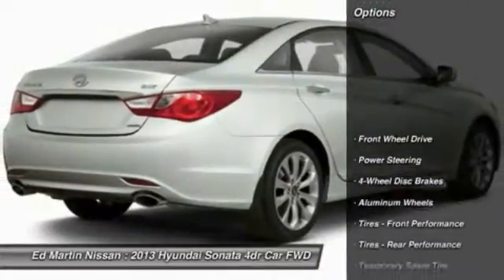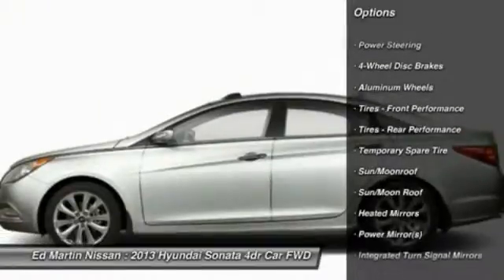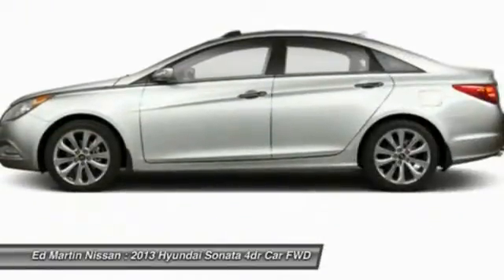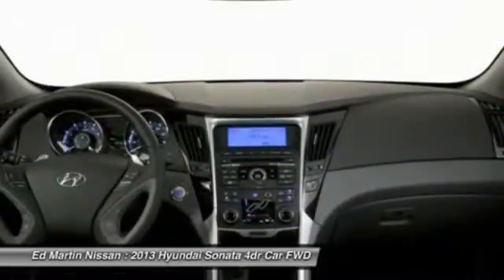Here are some of this vehicle's great options: steering wheel audio controls, keyless entry, leather-wrapped steering wheel, Bluetooth, moonroof, power steering, adjustable steering wheel, keyless start, four-wheel disc brakes, and aluminum wheels.